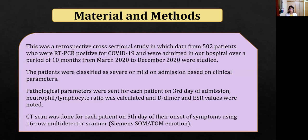This was a retrospective cross-sectional study in which 502 patients who were positive for COVID-19 and were admitted in our hospital over a period of 10 months were evaluated. The patients were classified as severe or mild on admission based on clinical parameters. Pathological parameters were sent for each patient on day 3 of their admission. Neutrophil-lymphocyte ratio was calculated and D-dimer and ESR values were noted.